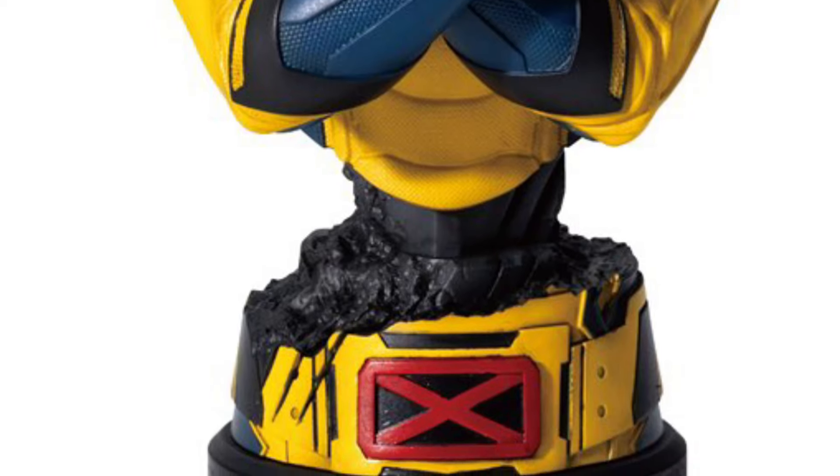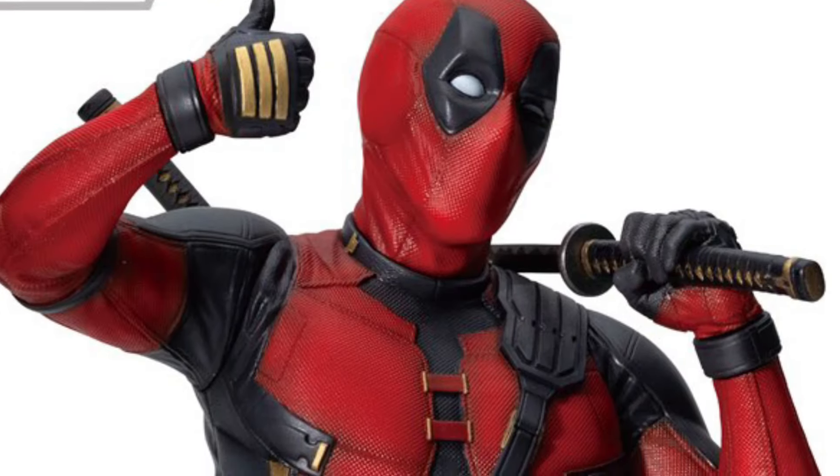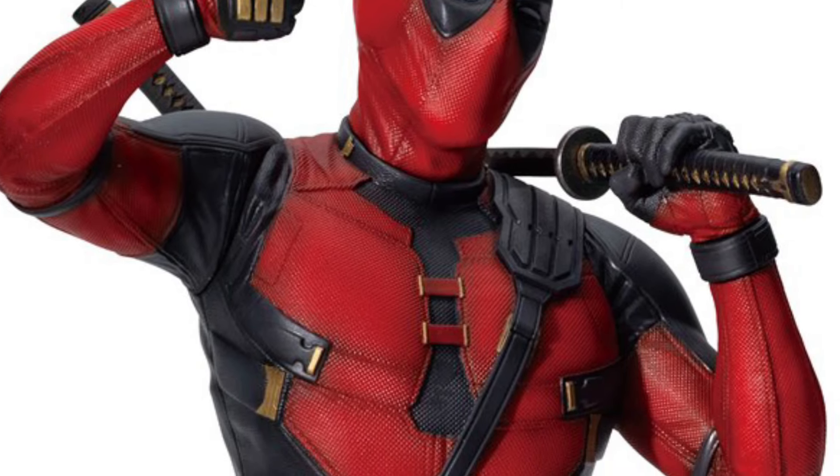So Marvel Legends, chop chop, get with it, because a lot of people are going to look at that. Can you imagine Marvel Legends, Mafex, Meskos, and Hot Toys all coming out with these? Oh my goodness. But these are pretty cool, actually.